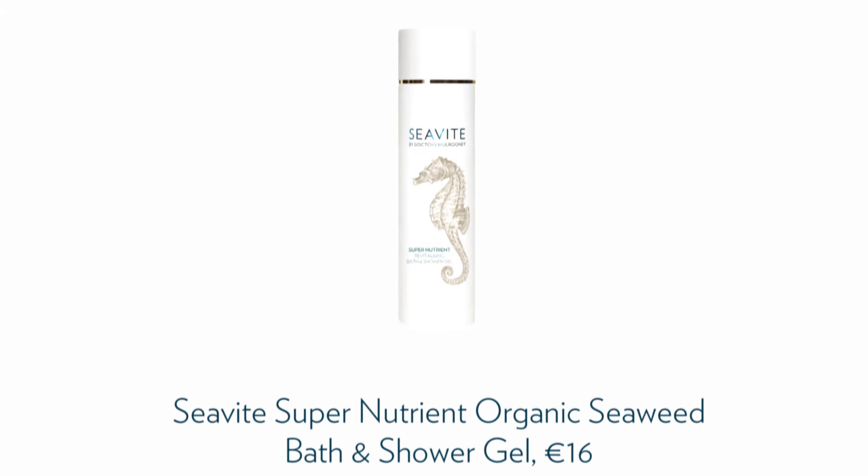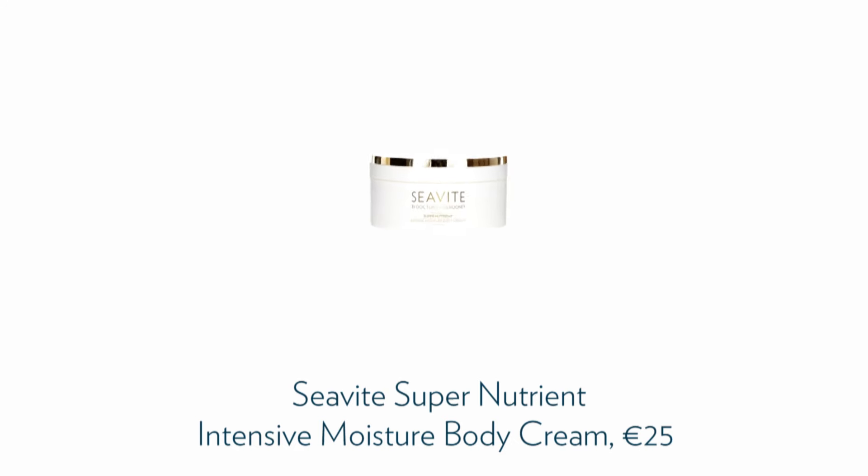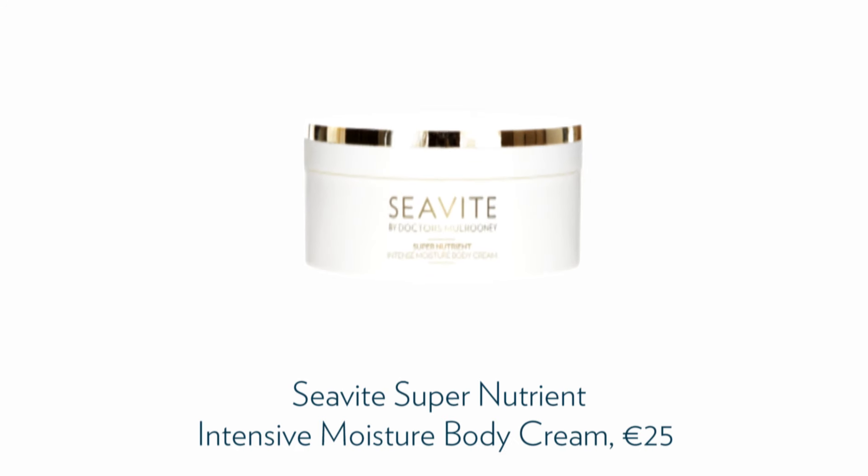My favourite product to use to calm my sensitive skin is the Super Nutrient Revitalising Shower Gel, because it gently and effectively cleanses the skin without disrupting the skin barrier. After the shower I love to use our Intense Moisture Body Cream, because this product really instantly hydrates and soothes my skin and locks in moisture for at least 24 hours.